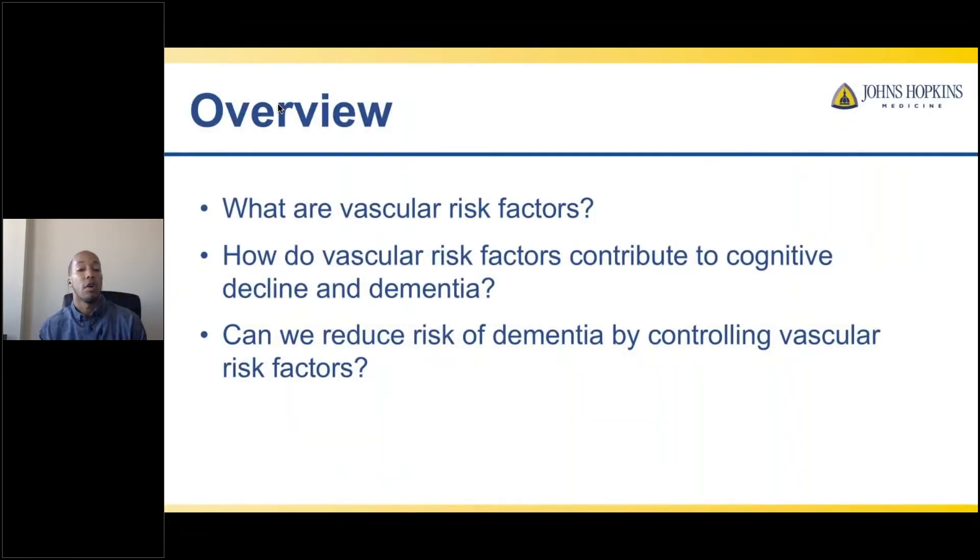Here is an overview of what I'm going to cover today. First, I'll talk about what vascular risk factors are. Then I want to discuss how vascular risk factors might contribute to cognitive decline and dementia risk. Lastly, I want to talk about how we may be able to reduce dementia risk by controlling vascular risk factors.